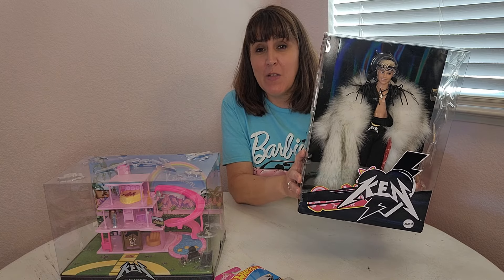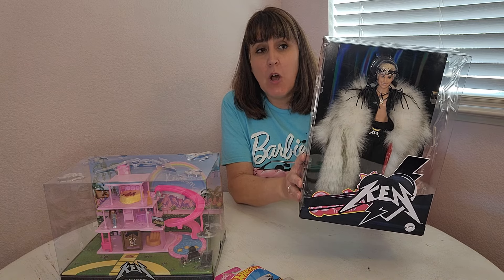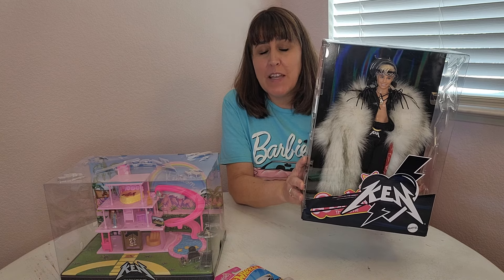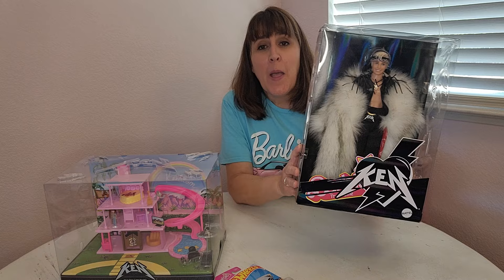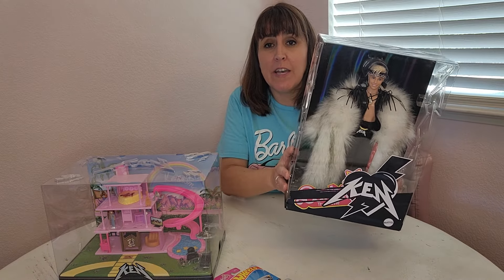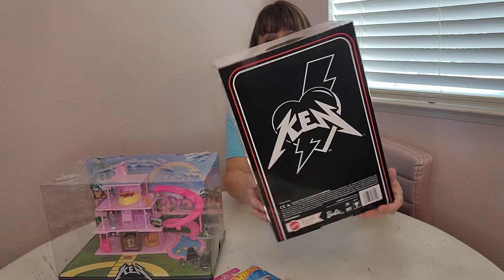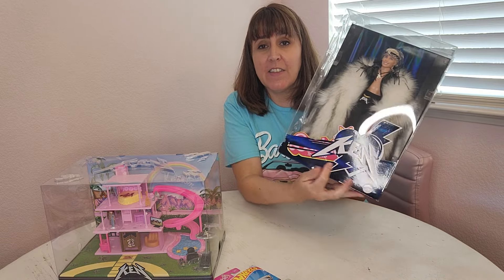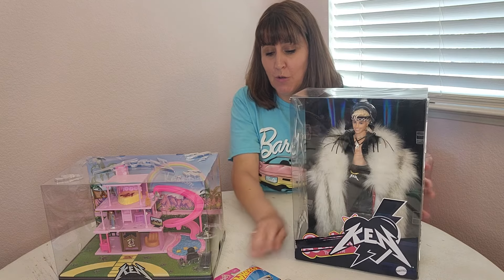Normally when I take my dolls out of the box I do throw away their packaging because I just can't store things — I'm not a storage unit. But this box is so cool I think I will go ahead and keep it. Every once in a while there's a box that I just love, and I really like this one because it says 'Ken' with the scratched-out Barbie logo. That is totally cool.